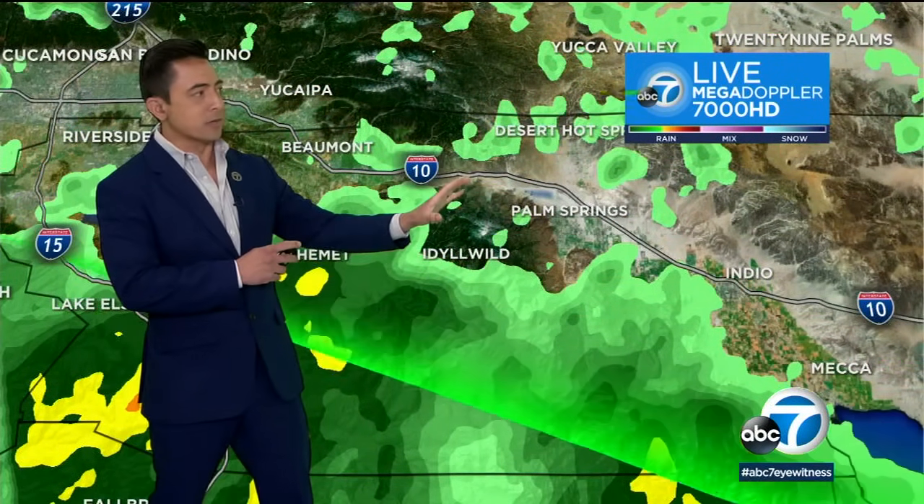we could see major flooding over the lower deserts from Palm Springs and beyond. We could see the freeways washed out there and even some bridges, like we've seen in the past, washed out. This is also the region that is more susceptible to tornadoes during this event. There is a greater risk here than anywhere else.